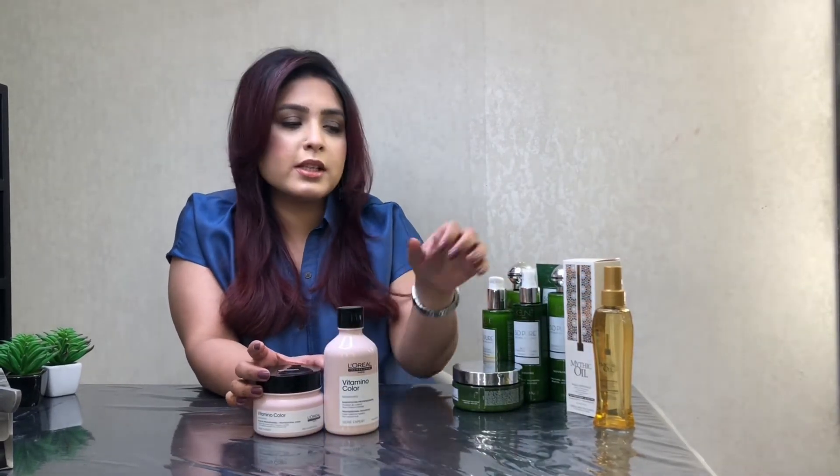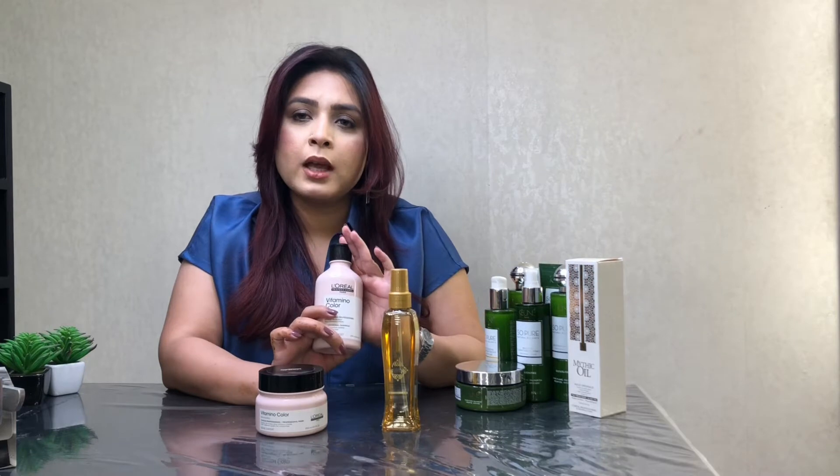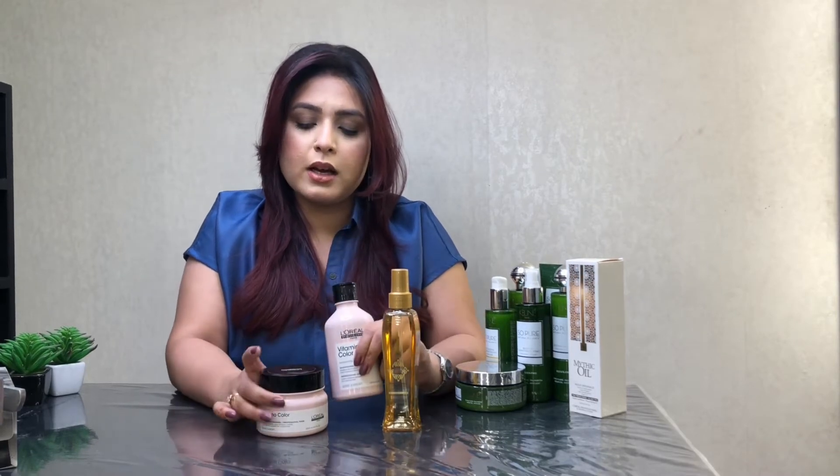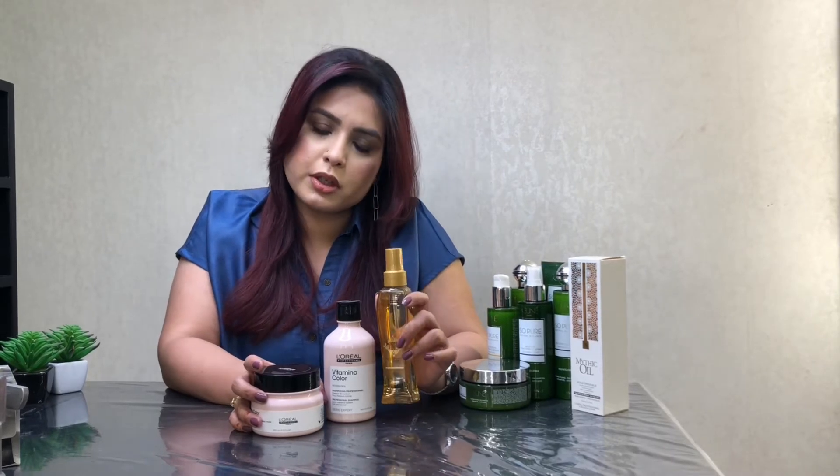Now I will recommend some products. One is by L'Oreal Professional — the Serie Expert Vitamino color protection shampoo. You also have a Vitamino mask for color protection. Additionally, there is Mythic Oil, which is a dry oil and a leave-in product.